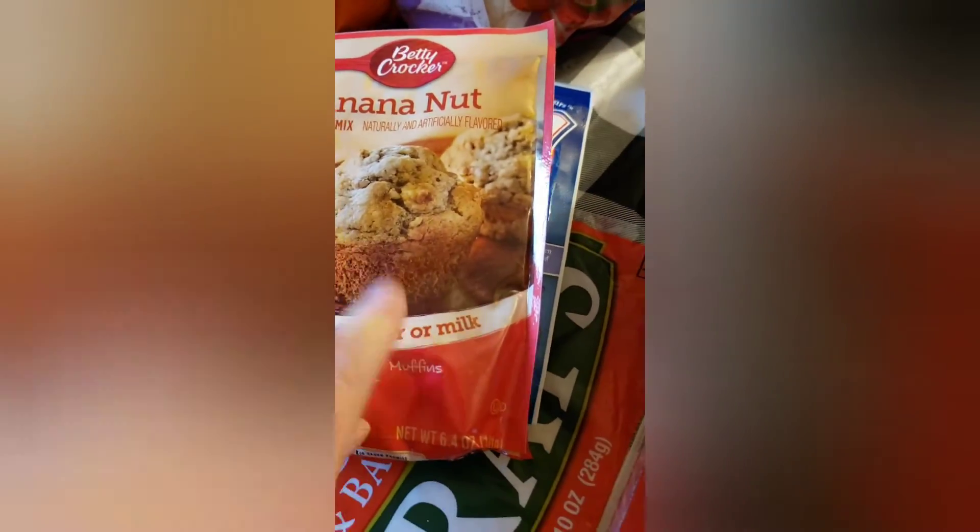We got some of the Chobani yogurt, we got some of the Martha White strawberry cheesecake muffin mix, we got the Betty Crocker banana nut muffin mix, we got hash browns, and we got a Woman's World magazine — Thanksgiving Joy is on the front of it.